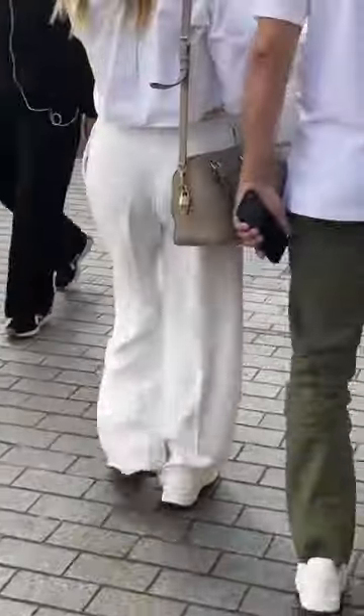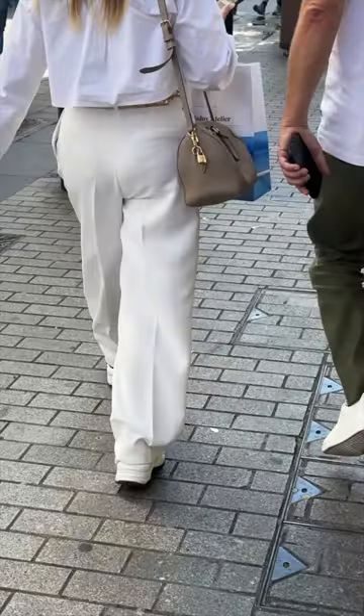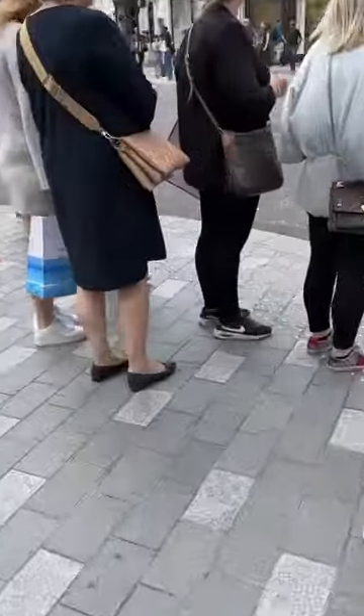Bags in the wild, London edition. Here we have a Louis Vuitton Speedy 25 Bandoulière. I love this taupe colour, it goes so nice with this white outfit.